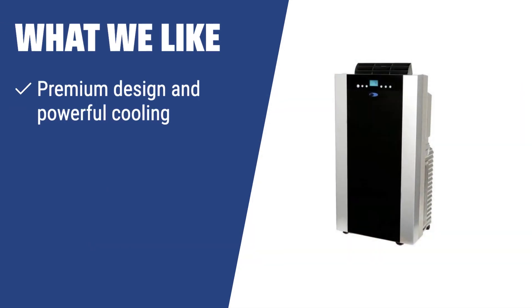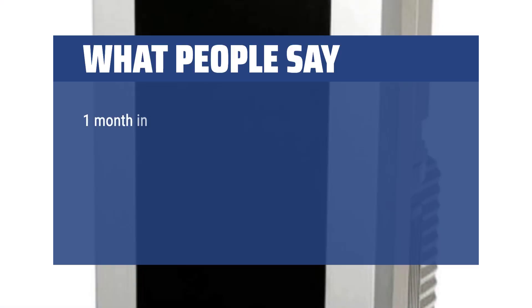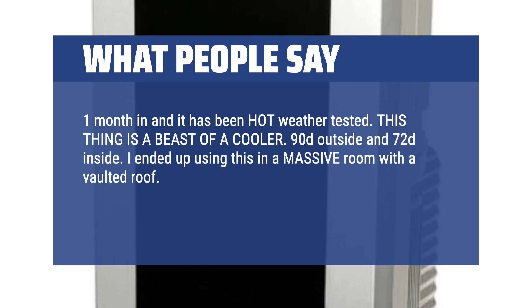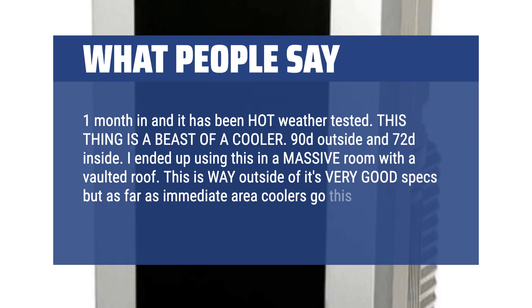What we like: If you like sleek design and powerful cooling, the Whynter Dual Hose is the perfect fit. With its two hoses and advanced auto-drain technology, it's great for quick and efficient cooling in larger areas. What people say: One month in and it has been hot weather tested. This thing is a beast of a cooler — 90°F outside and 72°F inside. I ended up using this in a massive room with a vaulted roof. This is way outside of its very good specs, but as far as immediate area coolers go, this unit can shine.